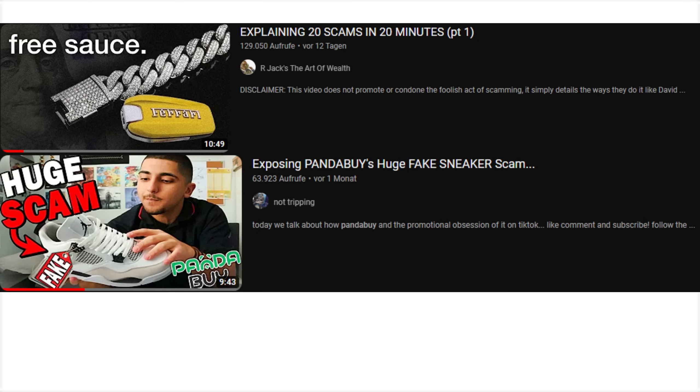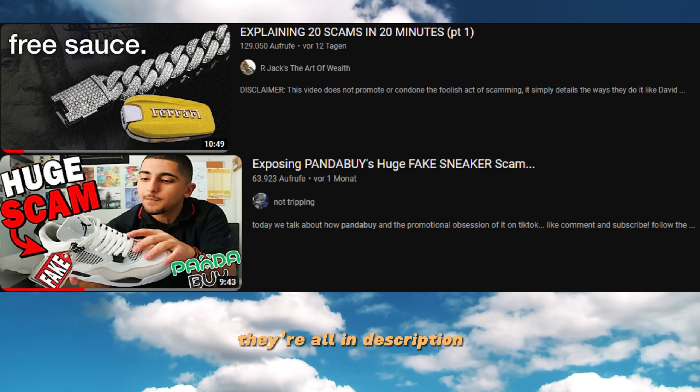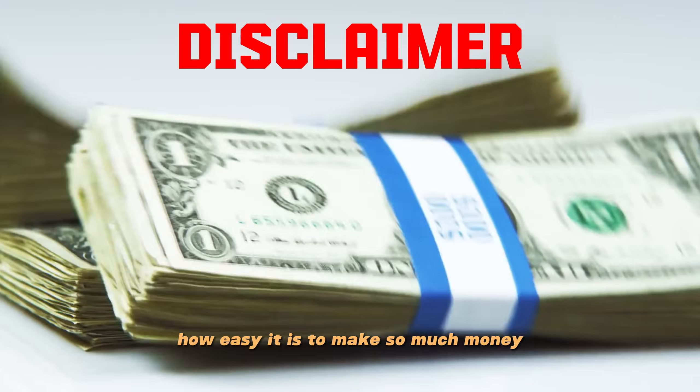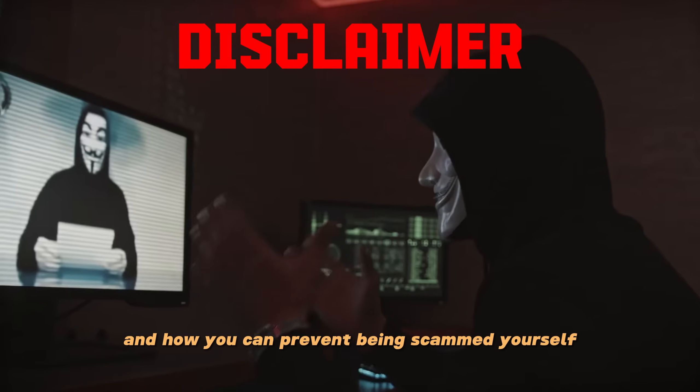Five PandaBuy scams in five minutes. I got the video idea from two other videos, so check them out — they're all in the description. The only reason I'm telling you all the scams is for you to understand how easy it is to make money this way and how you can prevent being scammed yourself.